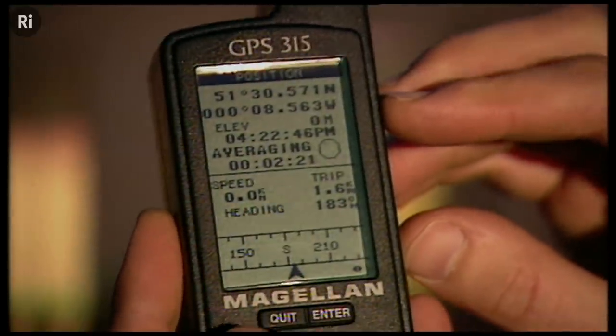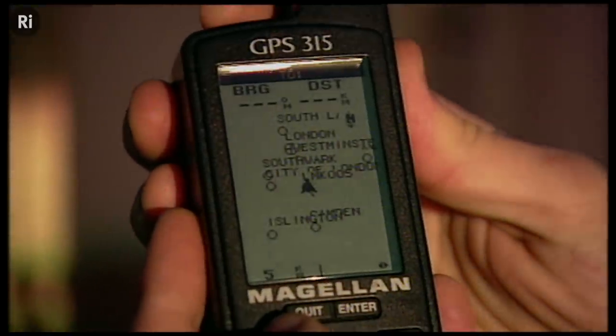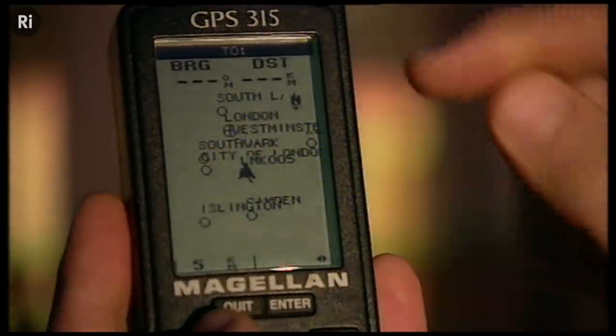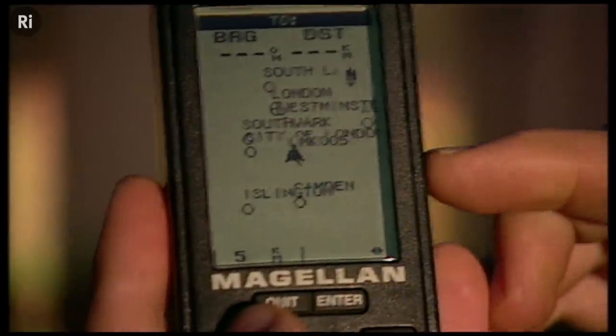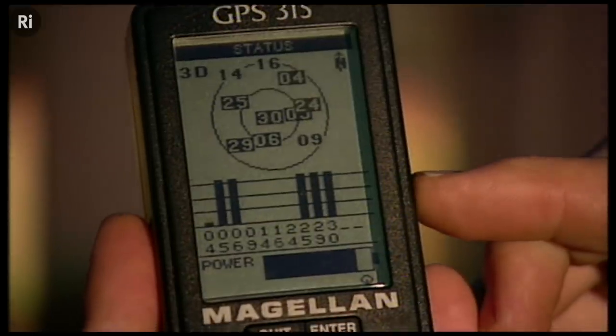You can see other screens on the receiver which also show where we are. It's got a map of the world built in, so it's telling us we're somewhere near Westminster. And this screen tells us we're picking up signals from six satellites.